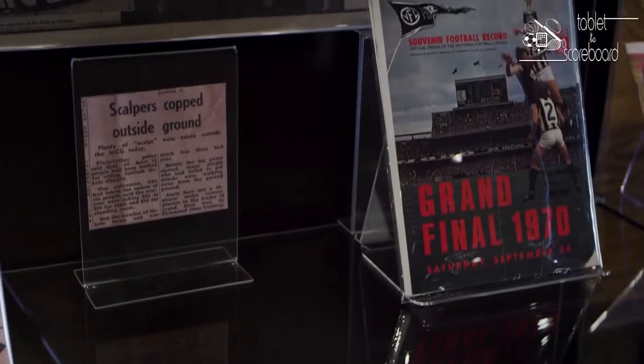It's also that period where Australian rules forged its unique identity away from the English codes from which it descended.